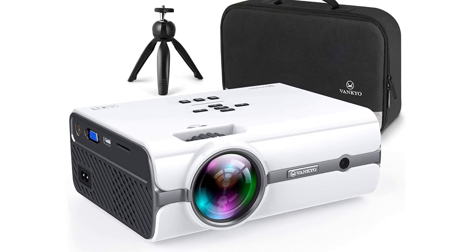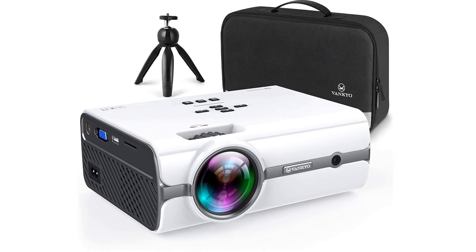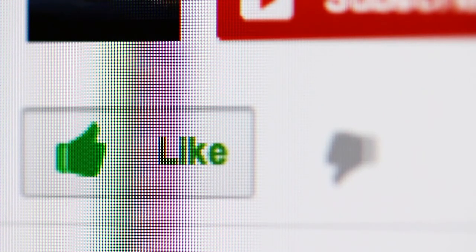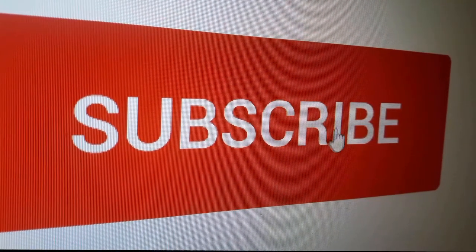If you found a particular 4K projector model interesting, click the link in the description box to see more. Did this video help you find what you were looking for? Click the like button or let us know in the comments below. If you are new to the channel and you liked this review, you might want to consider subscribing. Finally, here are some more review videos we thought you might like.